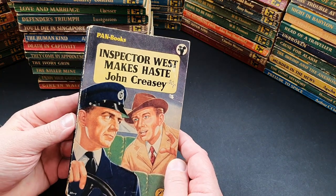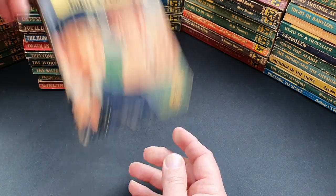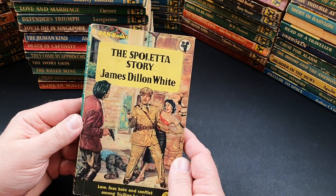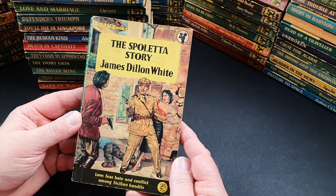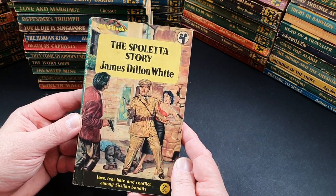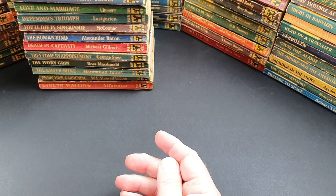421 is Inspector West Makes Haste by John Creasey. 422 is The Spoletta Story by James Dylan White — love, fear, hate and conflict among the Sicilian bandits. 423 is Life in Our Hands: Nursing Sisters' War Experiences by Pamela Bright.